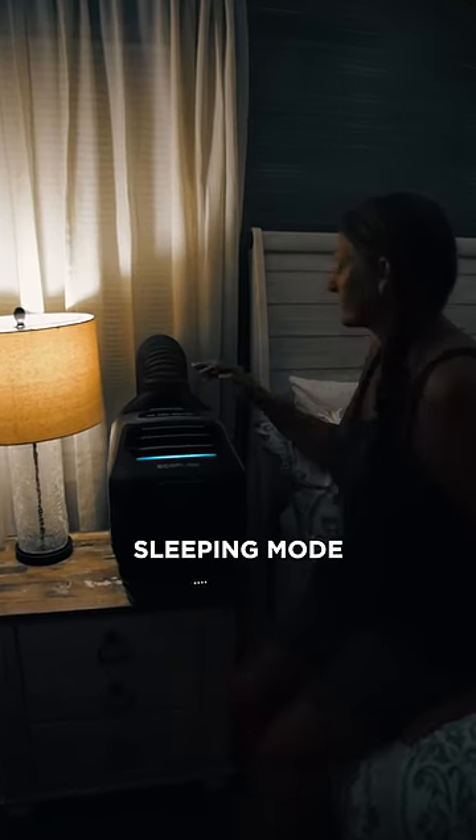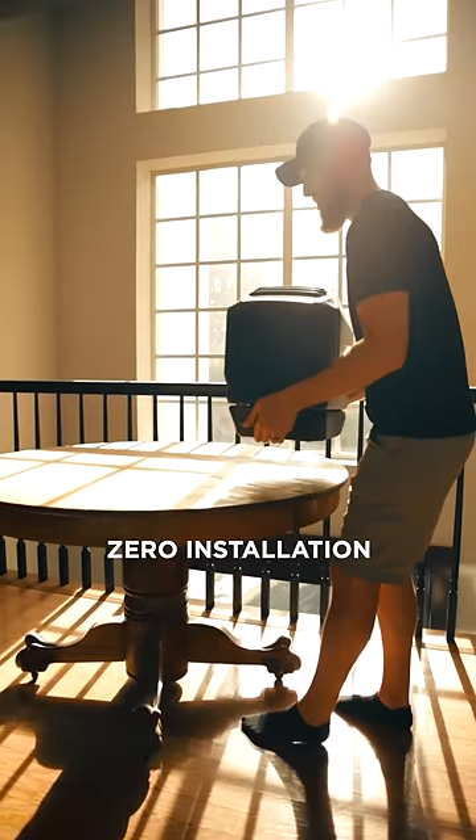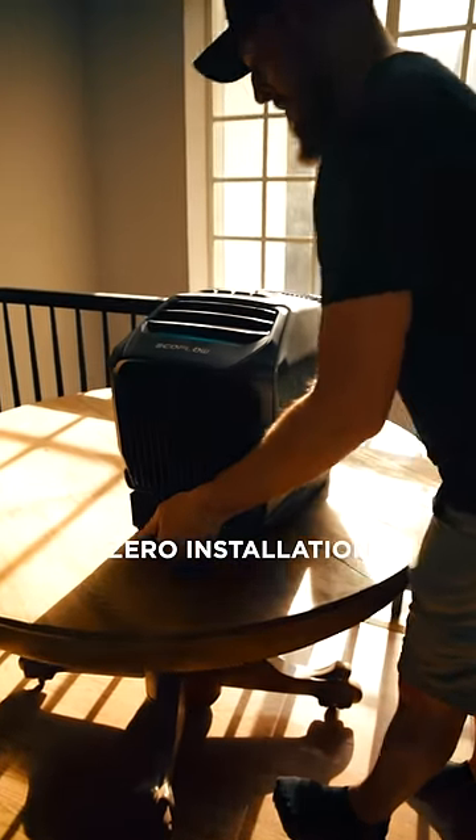In sleeping mode, you can power through the whole night while still staying quiet. There's also zero installation necessary and no drainage.